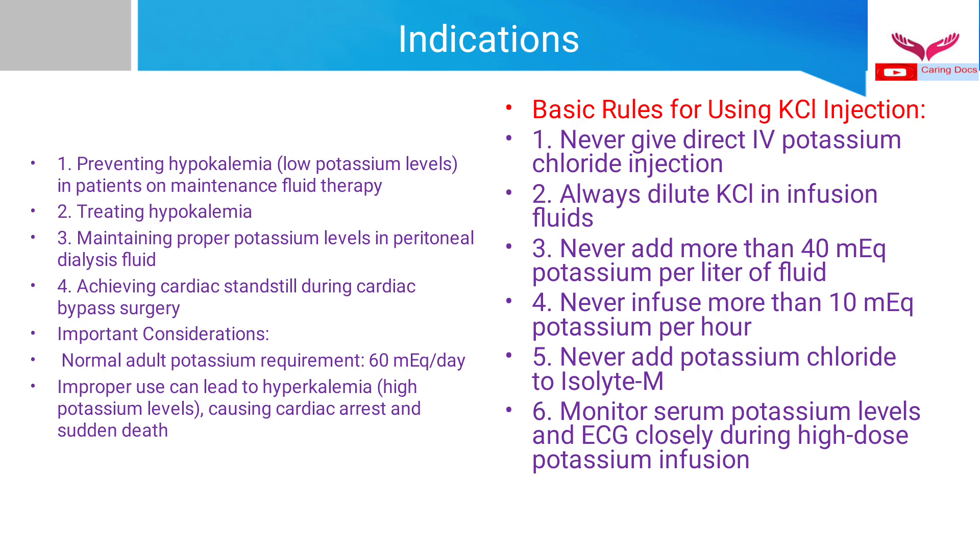The basic safety rules to follow when giving KCl injection are: never give direct IV potassium chloride injection; always dilute it in infusion fluids; never add more than 40 milliequivalents of potassium per liter of fluid; never infuse more than 10 milliequivalents per hour — if more than 10 milliequivalents per hour is required, use a central line; never mix potassium chloride with Isolyte-M because both have high potassium content; and always monitor ECG and serum potassium levels.